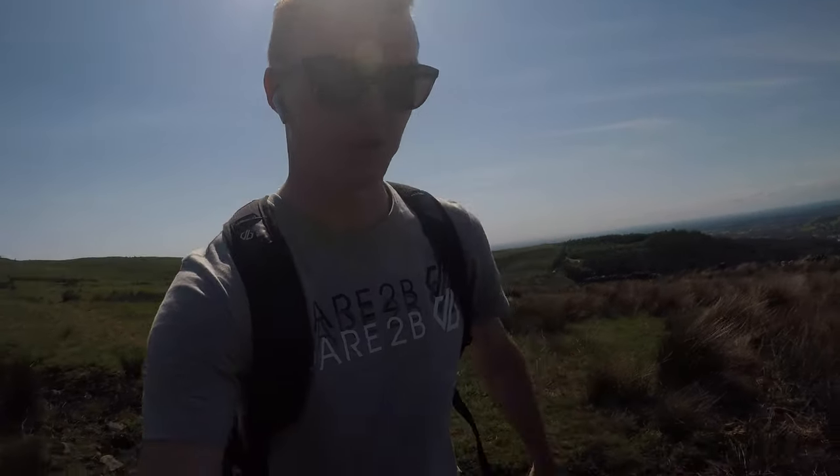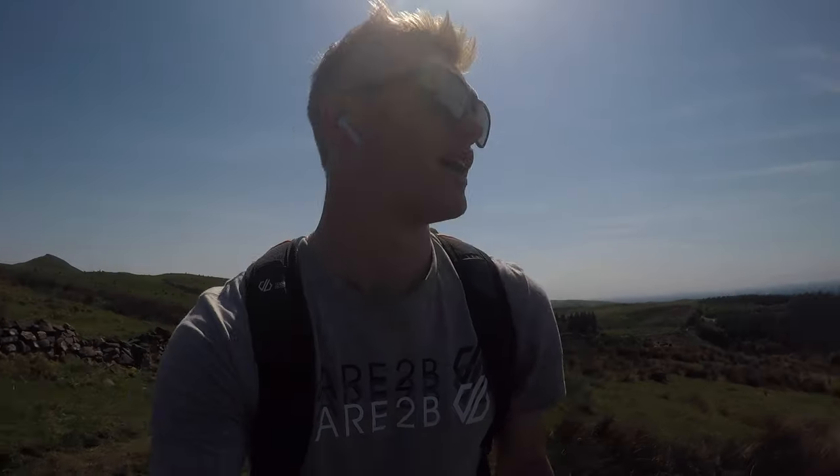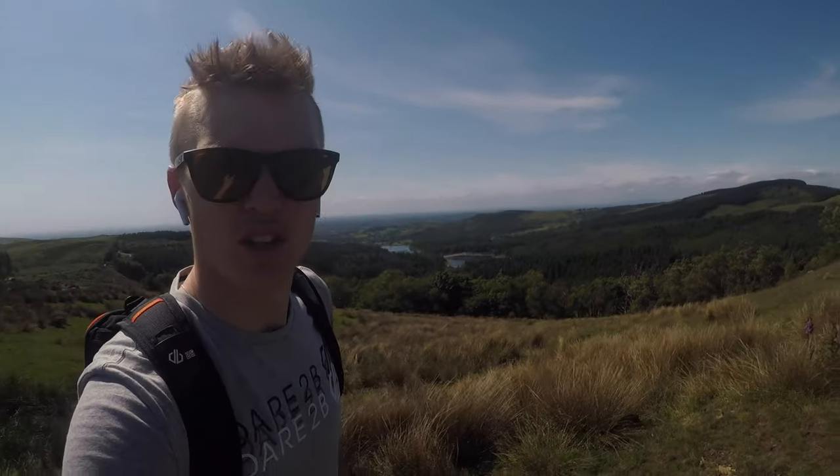You don't really get to appreciate the views as much when you're on your bike going at a quicker speed. Today I've really taken in the views and been able to enjoy it because I'm only walking at about one mile an hour. Views are mega — nice to enjoy the outdoors. It's all going to be downhill from here, which is fantastic news for me because I go downhill well.